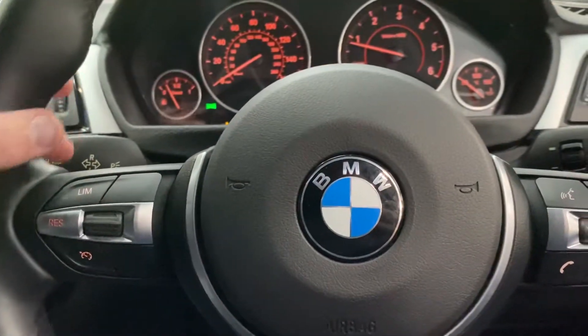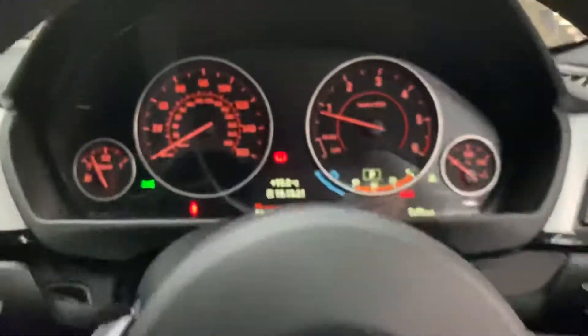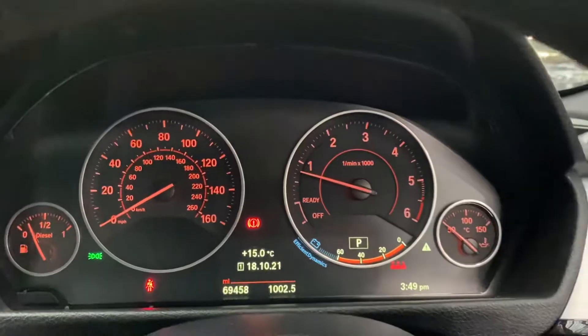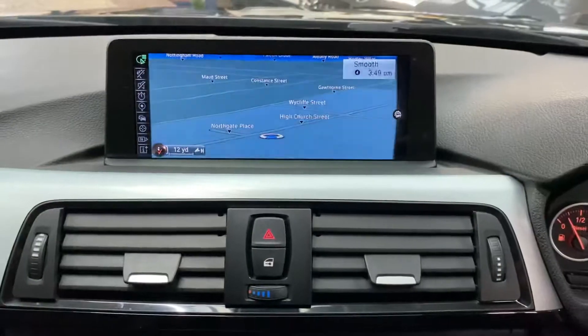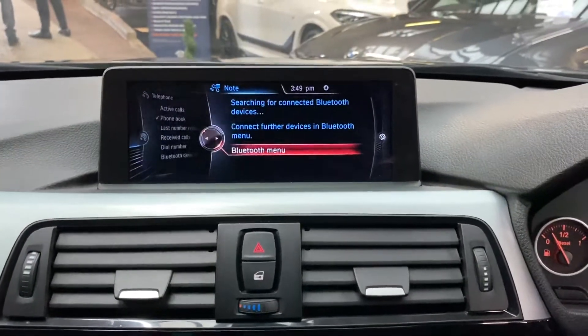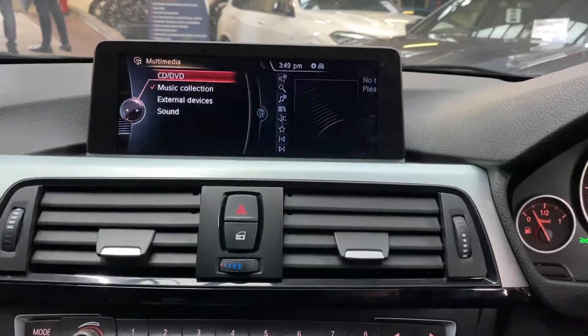We've got the multifunction M Sport steering wheel with cruise control, speed limiter, and voice and volume controls. The car has covered just over 69,000 miles, which for a car of its age and type is really impressive. It also has the professional widescreen navigation and media system with Bluetooth, telephone, DAB, and music collection.